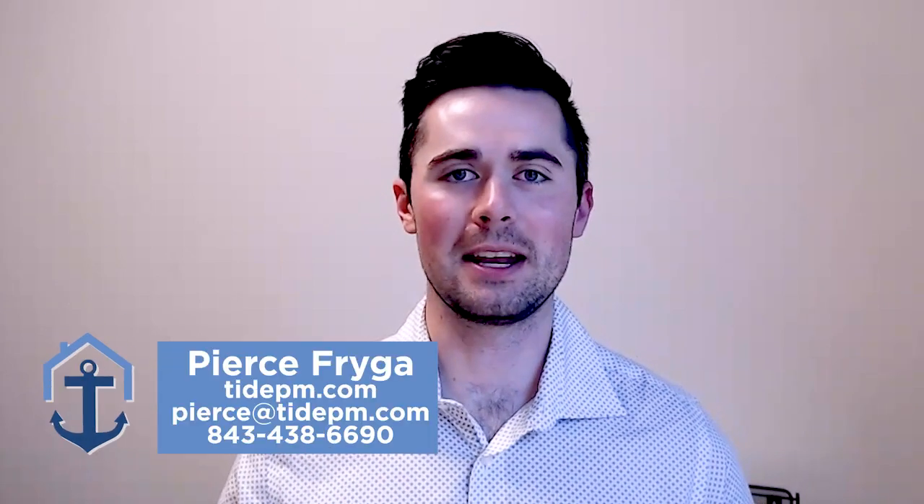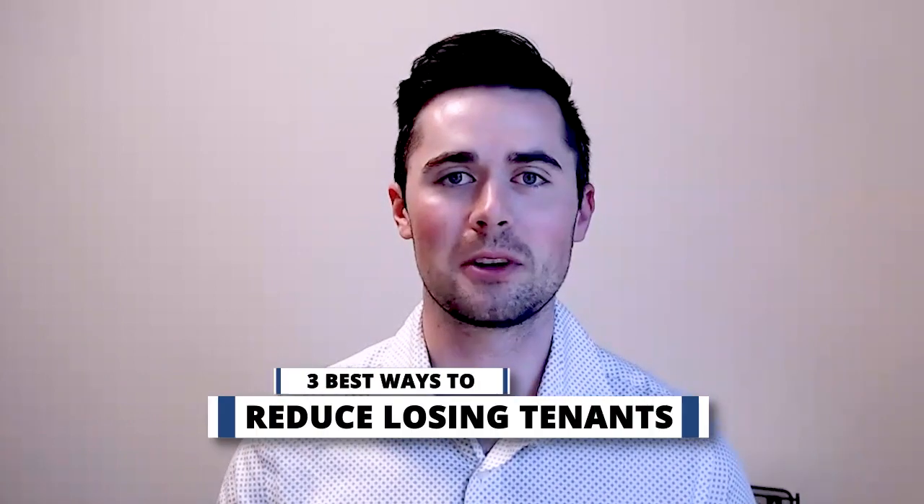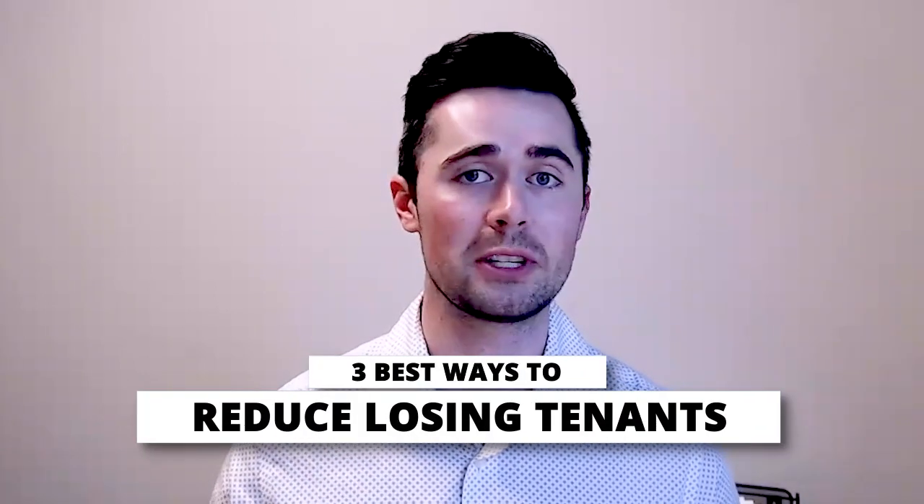Hey everyone, are you tired of tenant turnover? I'm Pierce Sprague with Tide Property Management and today I'm going to talk about the three best ways to reduce losing tenants.